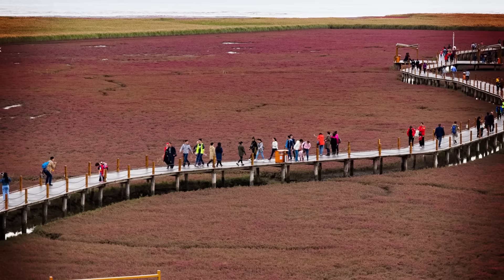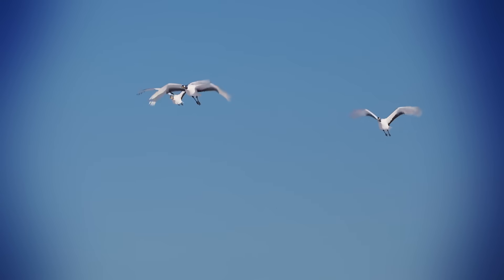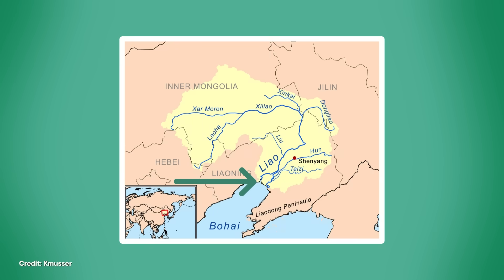Red Beach is part of a state-protected nature preserve. It even includes a wooden jetty so that tourists can take in the spectacular color without trampling the plants. It's home to hundreds of wildlife species, including rare, vulnerable birds like the red-crowned crane, white-napped crane, and black-faced spoonbill. But the Liao River Delta, where Red Beach is located, is threatened by development for rice paddies and aquaculture. It's also the location of one of the largest oil fields in China, all of which is affecting the salsa plant's ability to flourish. Studies have found that Sueda Salsa is only growing in a small fraction of the area that could theoretically support it, in part because of the conversion of wetland habitat for things like fish farms.